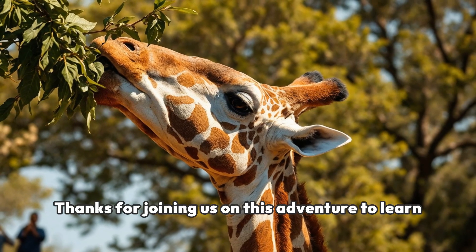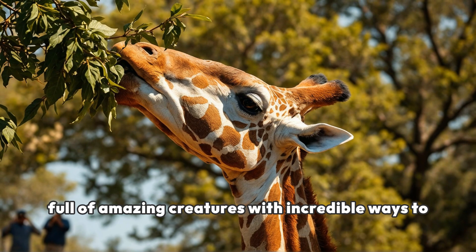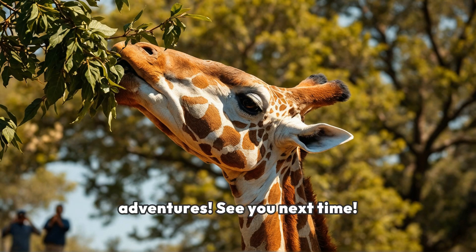Thanks for joining us on this adventure to learn about giraffe adaptations. Remember, nature is full of amazing creatures with incredible ways to survive. Don't forget to like, subscribe, and hit the notification bell for more exciting animal adventures. See you next time!